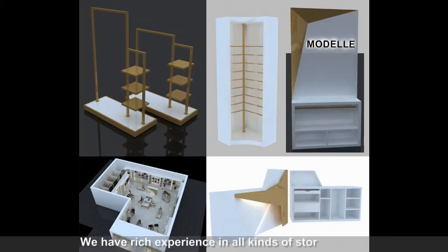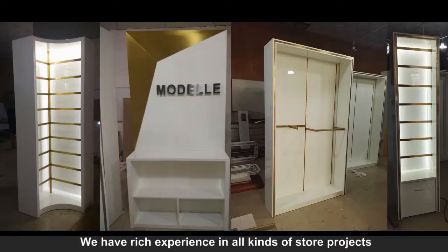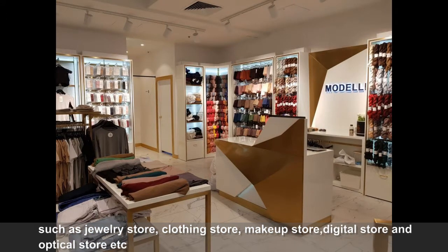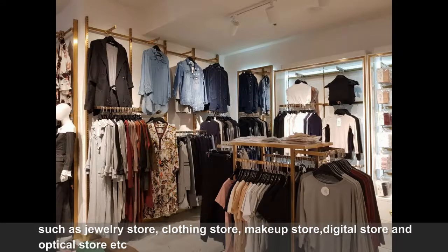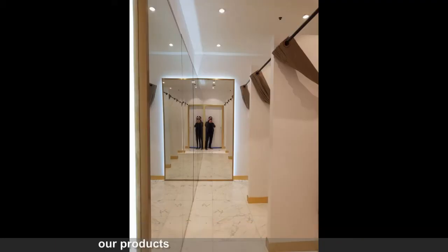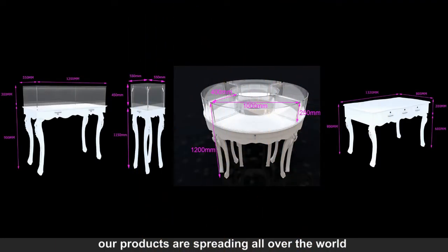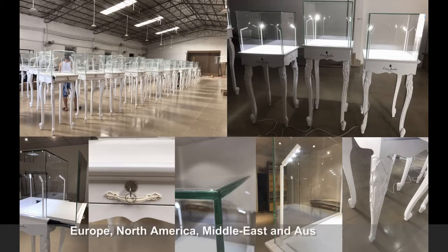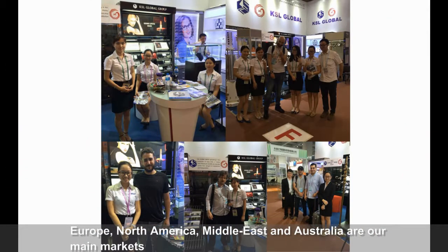We have rich experience in all kinds of store projects, such as jewelry stores, clothing stores, makeup stores, digital stores, and optical stores. Our products are spreading all over the world. Europe, North America, the Middle East, and Australia are our main markets.